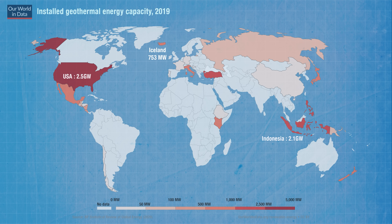Then comes Indonesia, the Philippines, Turkey, New Zealand, Mexico, Kenya, Italy and Japan.